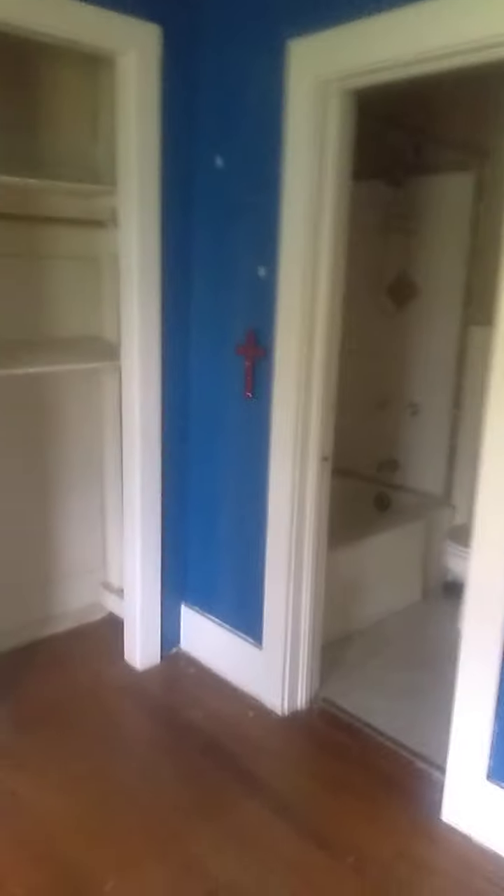Yes, this ceiling needs to be cleaned and painted, and a new light fixture put up. We are going to pull all the stickers and stuff off the walls and paint them. You've got two closets there and a storage box.